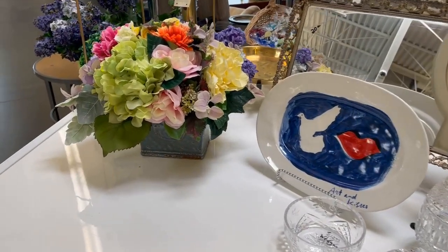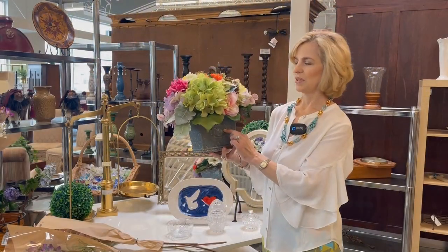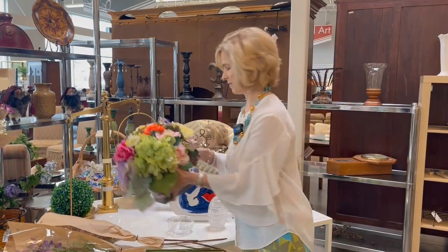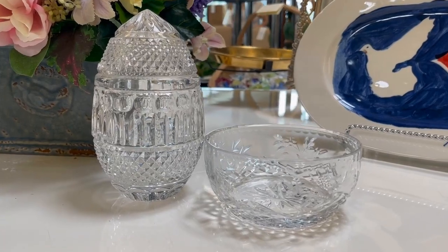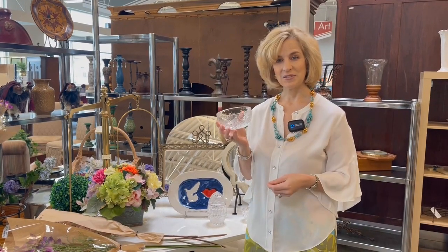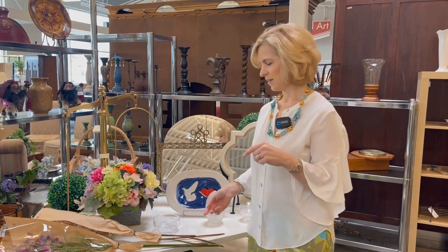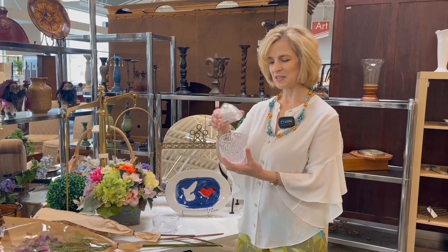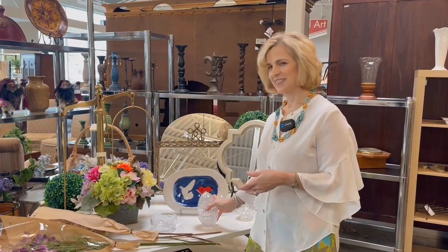If you want a ready-made container, here's a beautiful design with a bird for twenty dollars - you can't go to Hobby Lobby and make it for twenty. It's not all about florals; they have a beautiful Wedgwood crystal accent bowl for twelve dollars - a great addition to your tea table and makes a great gift. When shopping resale, think about upcoming gift needs. Here is a crystal box in the shape of an egg for ten dollars - amazing deals today.